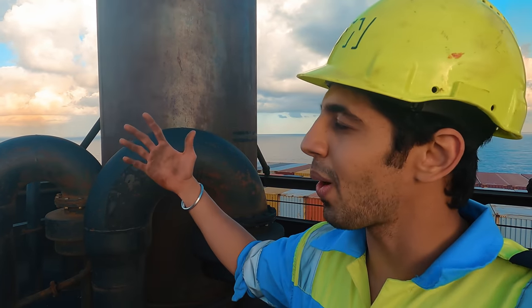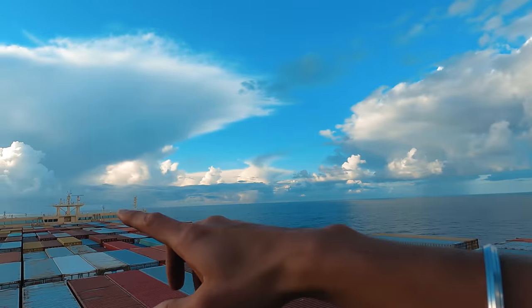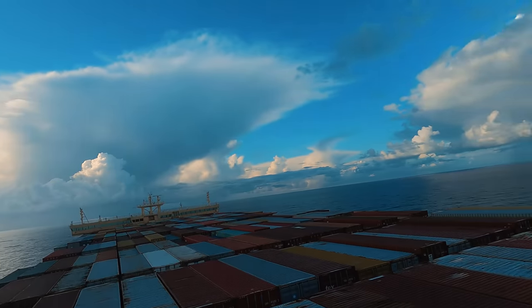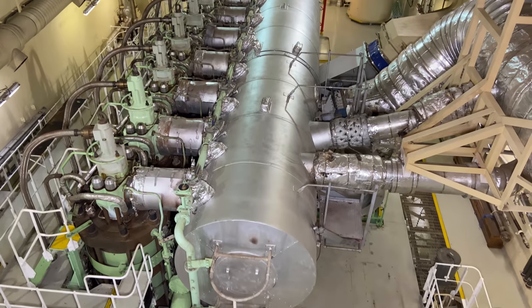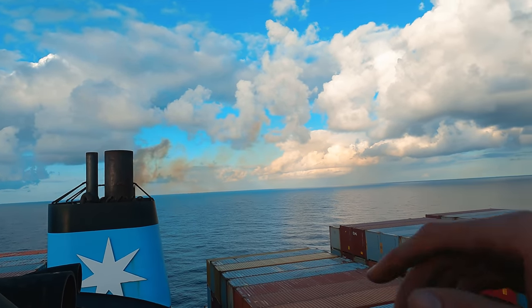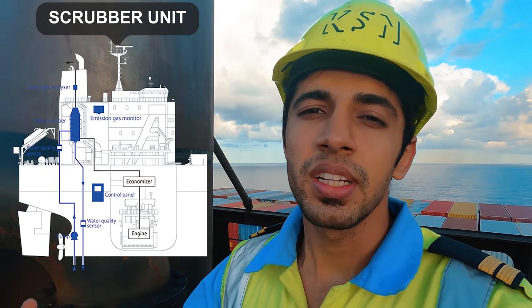Here we are on the topmost section of the engine casing and that is the navigation bridge - beautiful view, lovely. This is the huge funnel from where the exhaust gases are coming up from main engine number one, and for number two it is over there. We have installed something known as a scrubber unit so we do not pollute the environment - the NOX and SOX emissions are controlled.